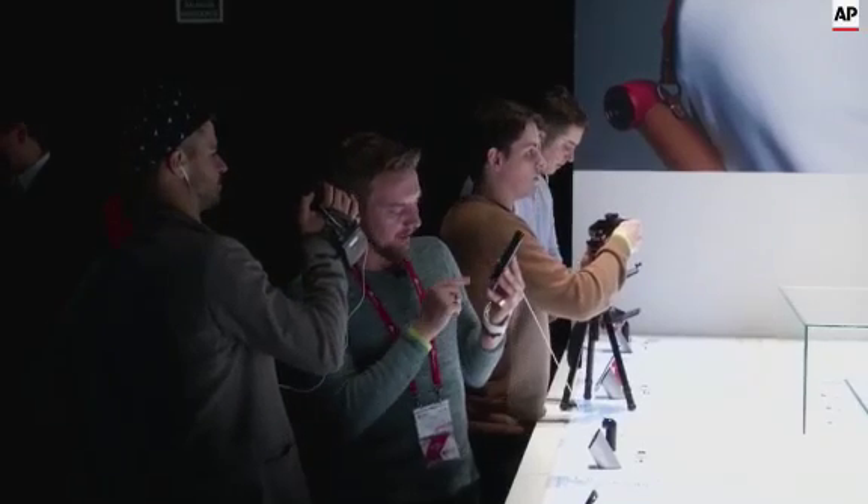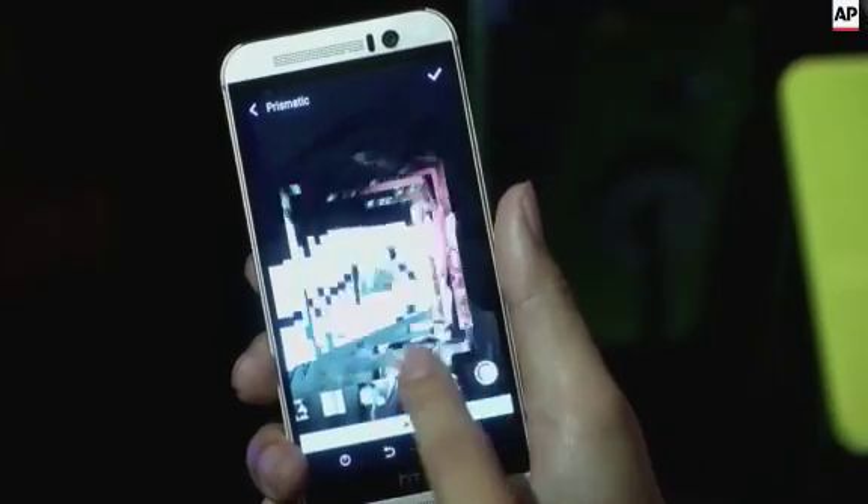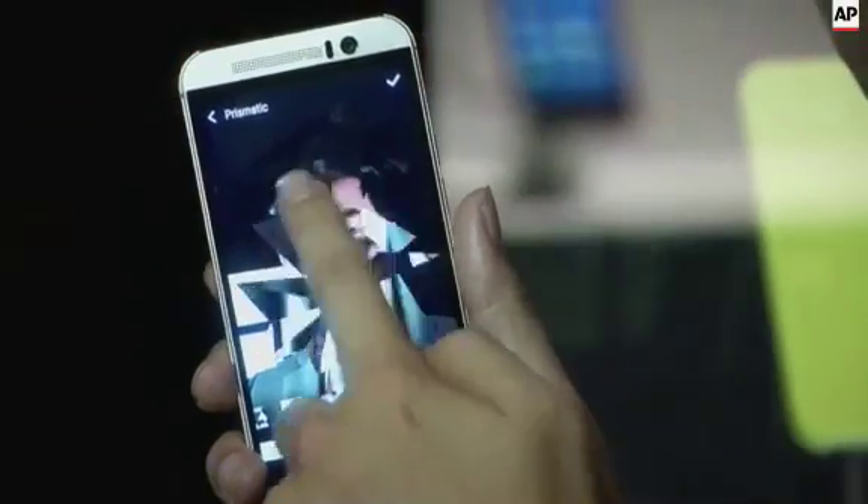We have sapphire glass now, and we have a lot of features on the software side as well, which really speak to luxury and bespoke — personalized content for you.